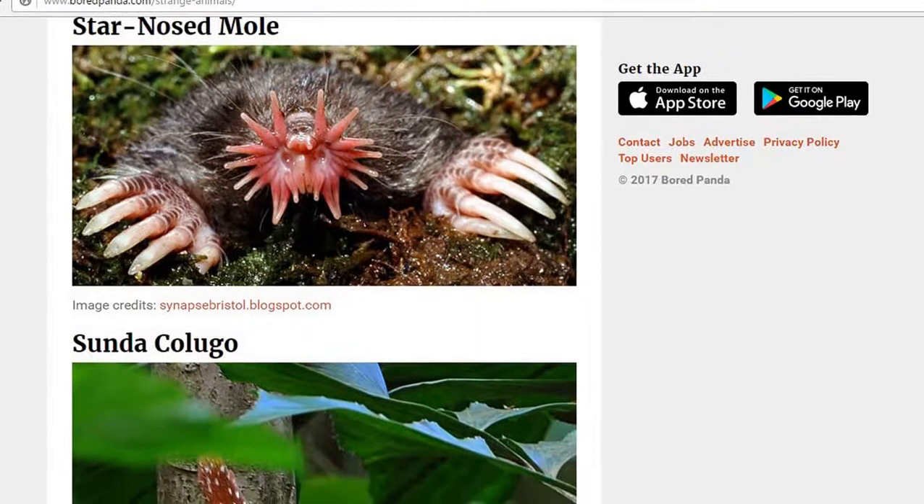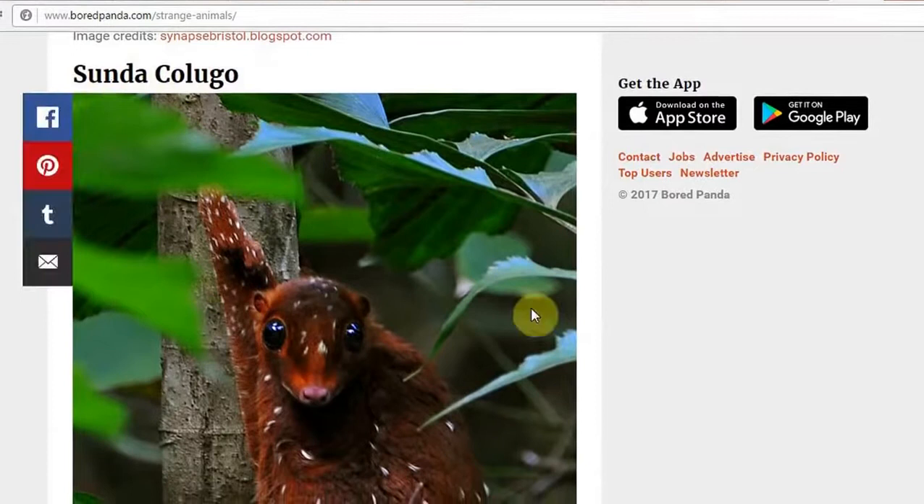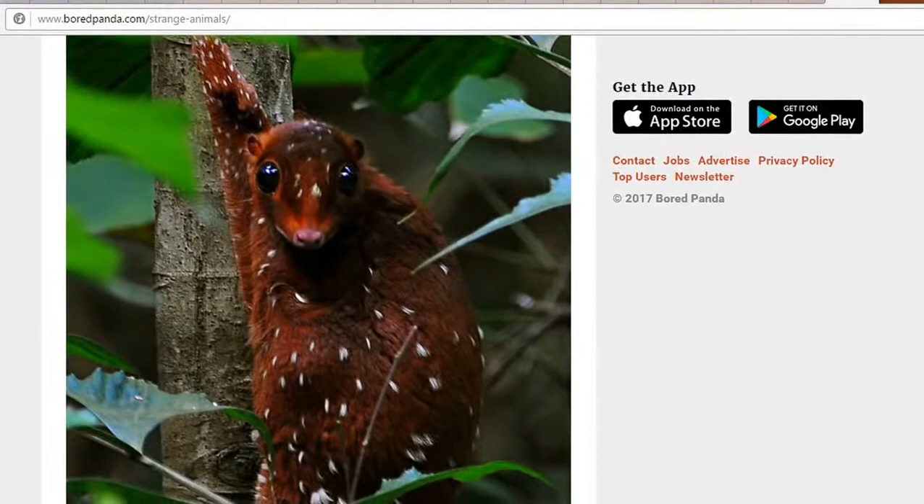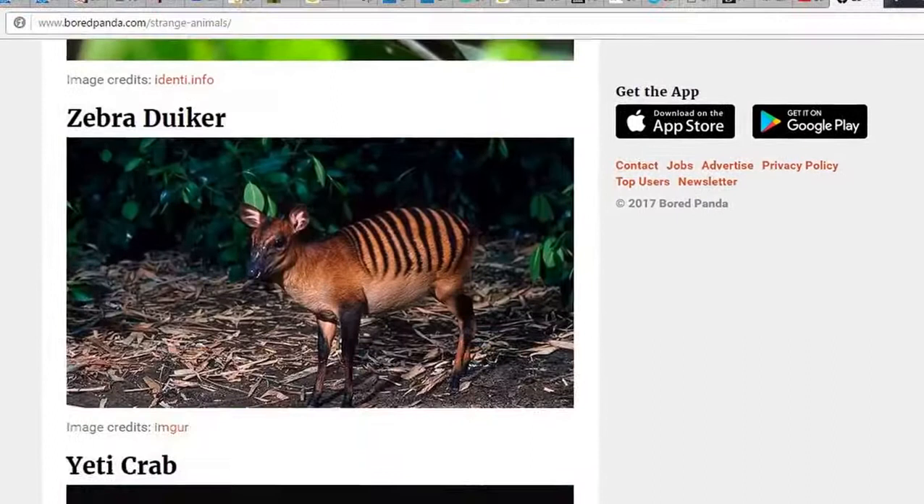Thank you God for creating this little thing. And then we have the Sunda Colugo. I've never seen anything like that in my entire life. Never seen anything like that in my entire life.